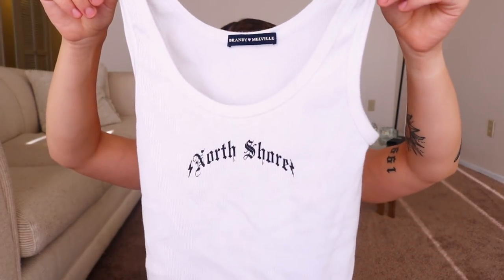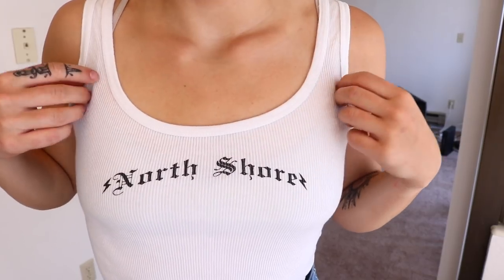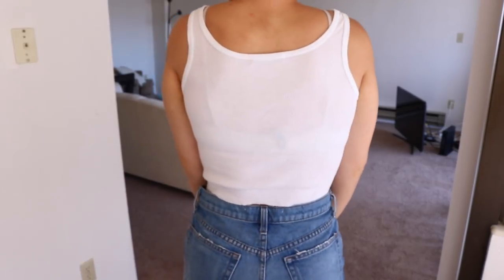I also got another white tank top for the same reason — I love wearing tank tops in summer because I get so hot. This one is also from Brandy Melville, same as the white shirt with the little slit. It just says North Shore on it and it's almost the same material as the cherry top, but a little bit thicker. I've actually been wearing this to work out in too, because it's so light and I get super hot at my gym.